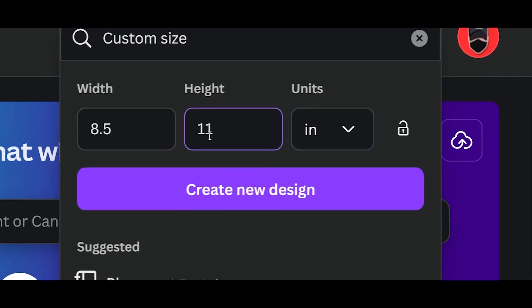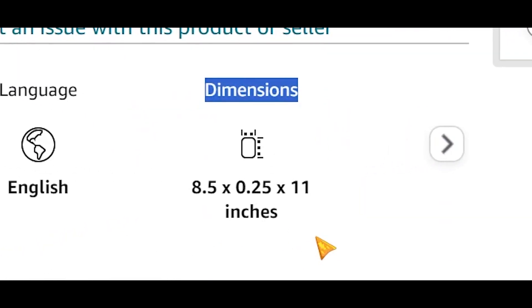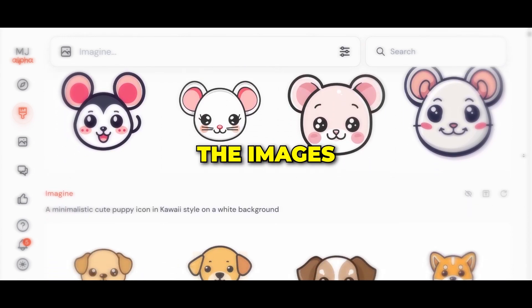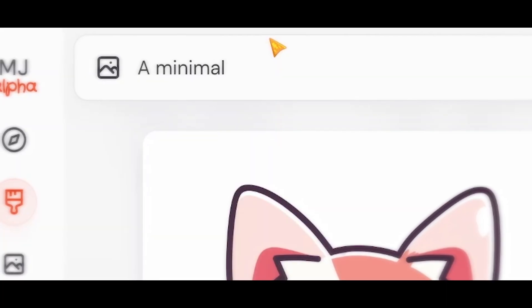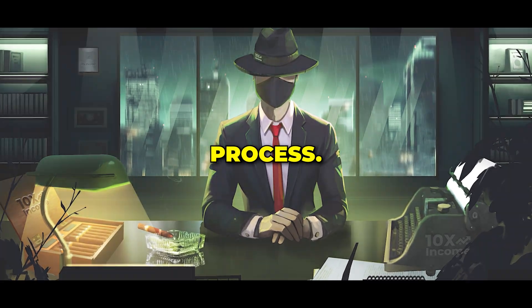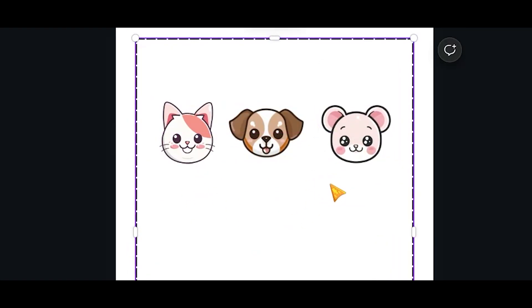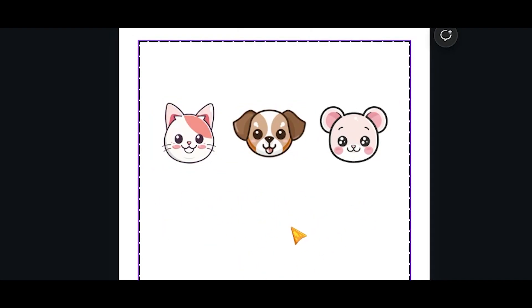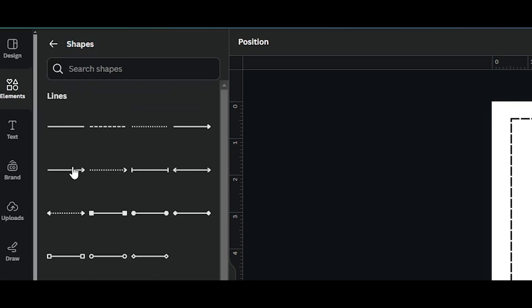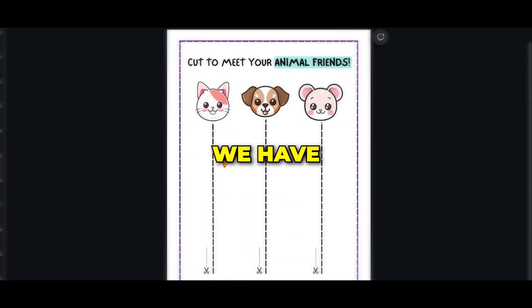I started by heading to Canva and creating a new design measuring 8.5 by 11 inches. If you're not sure about the size of your book, you can open a competitor's listing and check their book size. After that, I went to Midjourney and generated the images for level one, using prompts such as 'a minimalistic cute cat icon in kawaii style isolated on a white background.' Then I started the actual design process. I added a shape, stretched it to fit the template and made it transparent, then clicked on border style and added a dashed line border to create a cool looking frame. I uploaded the animal graphics and placed them next to each other. To create the cutting lines, go to elements, then shapes, and choose the dashed line. Flip it, place it under the graphic, and adjust it to the desired length. I also added a scissor icon and a headline at the top, and just like that we have the first page ready.